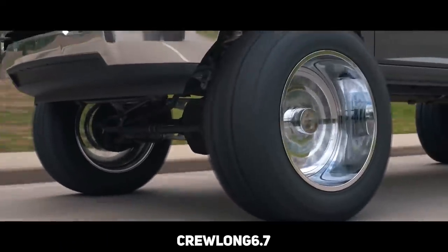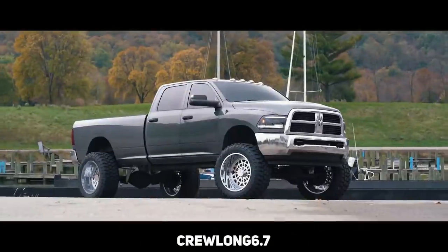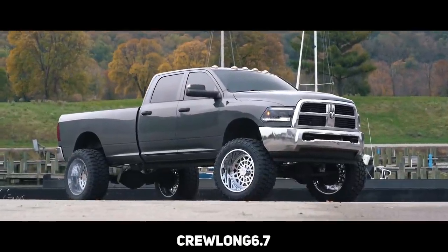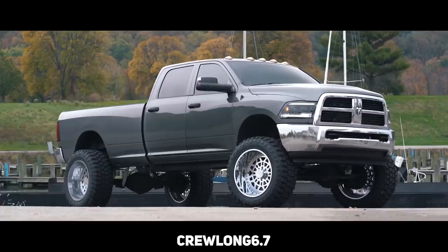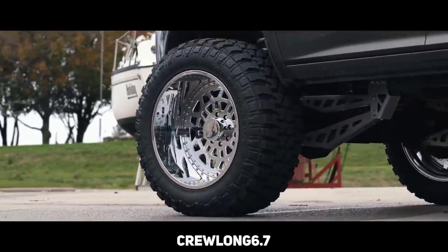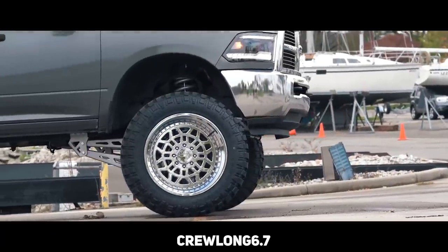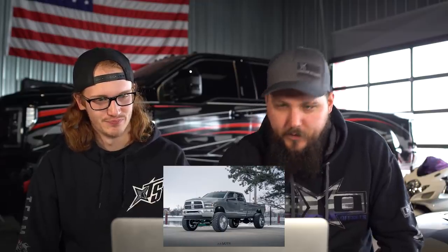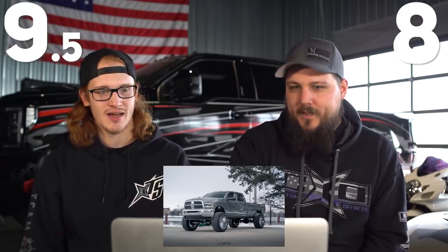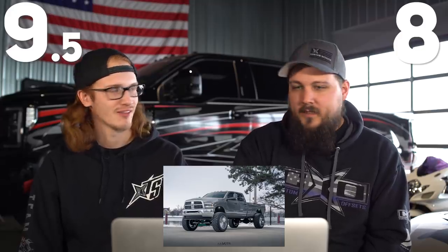2012 Ram 2500 — this is Ray's truck. Archon Crown Series Triumphs, 24 by 14 minus 81s, Fury Country Hunter MTs in 40 by 15 and a half — which is a beefy tire — and a McGaughys eight inch lift kit. This one should go pretty quick for us because we've seen this truck many times. I give it a nine and a half — the only reason being I know what he's got under the hood as far as power. He wants to push like 800, 900.